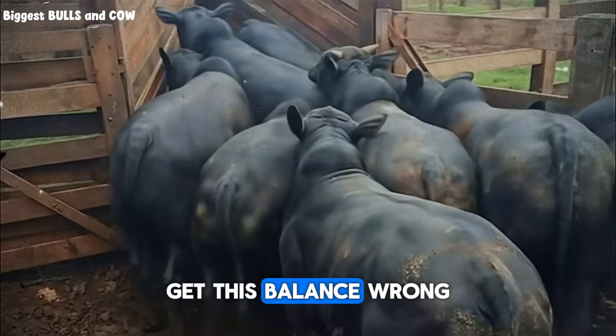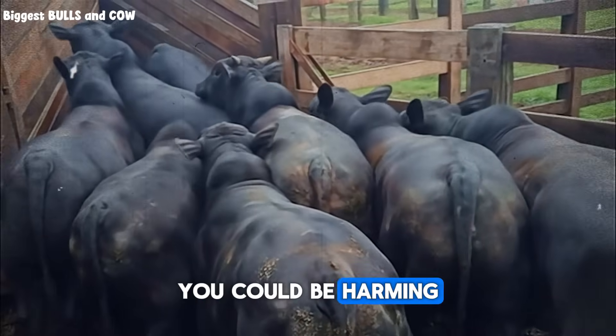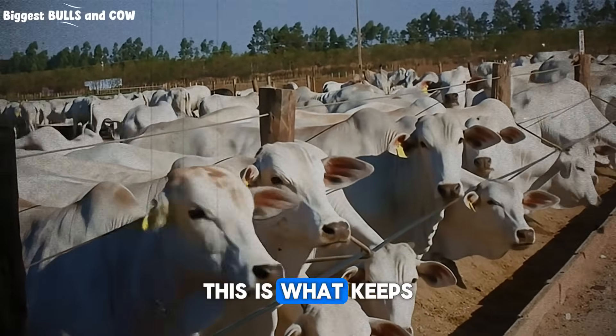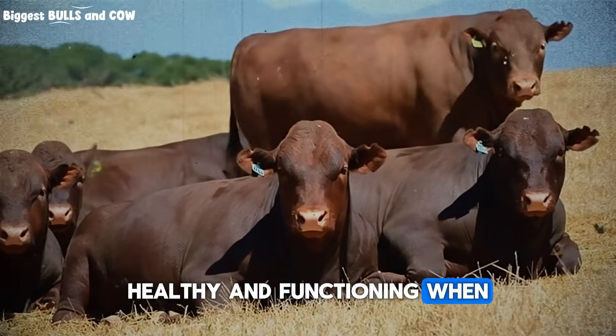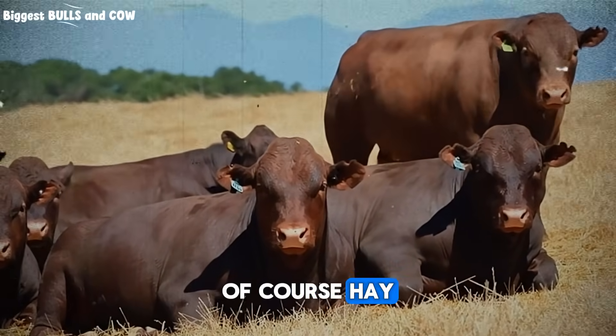Get this balance wrong, and you're not just wasting money on feed — you could be harming your herd. Let's start with the foundation: fiber. This is what keeps their rumen, that amazing fermentation vat in their gut, healthy and functioning. When grass is gone, the most common substitute is, of course, hay.